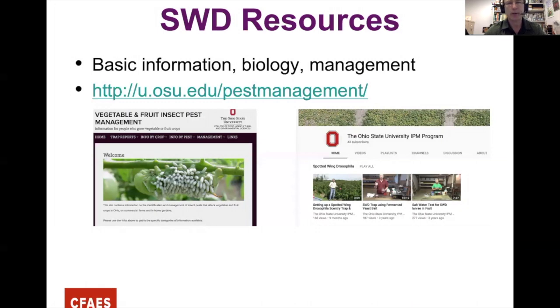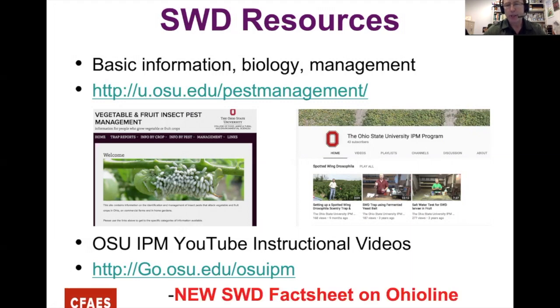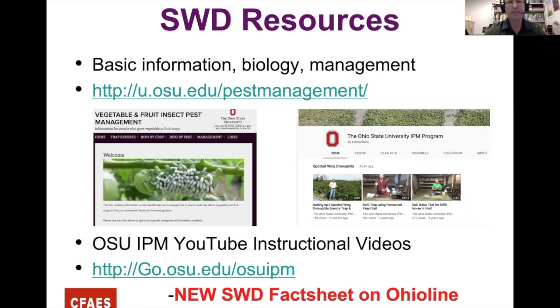In terms of resources, Celeste has information on her OSU page and I have videos on the OSU IPM YouTube channel — how to put traps out, conduct salt water tests, identify Spotted Wing Drosophila. We just put one up last December about exclusion netting that's been very popular. There's also a new fact sheet on Ohio Line about Spotted Wing for a more holistic view.